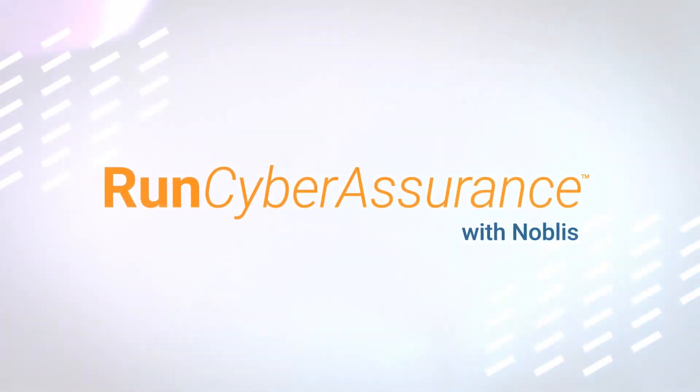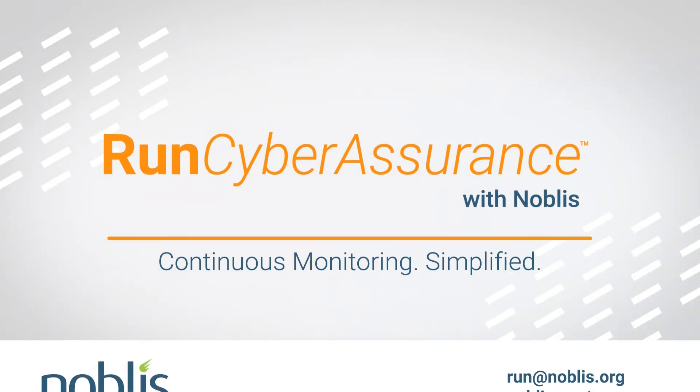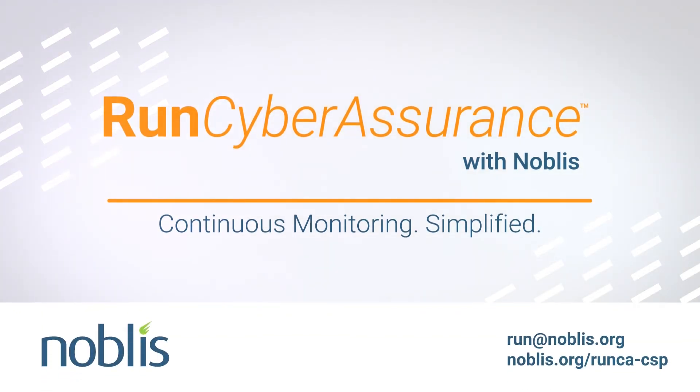Noblis Run Cyber Assurance. Continuous monitoring simplified. Contact us today to see a live demo.